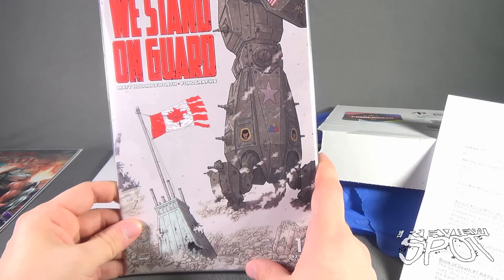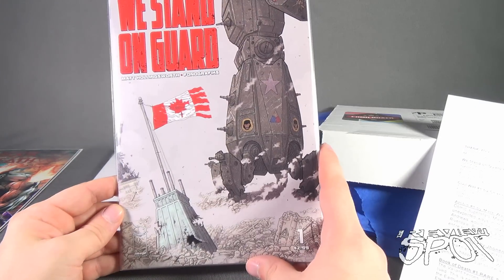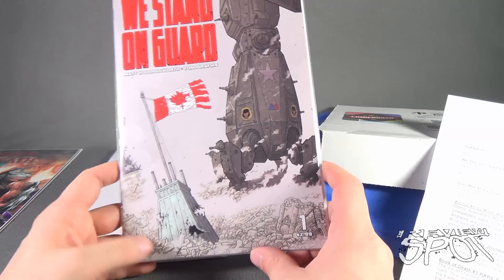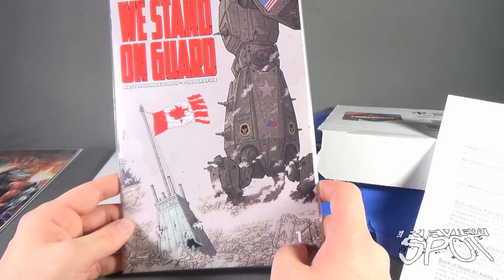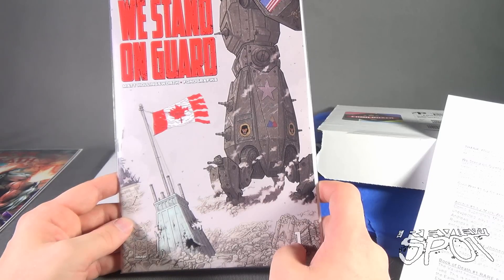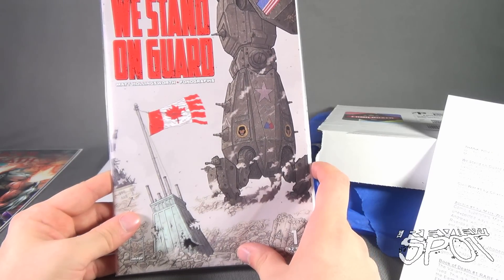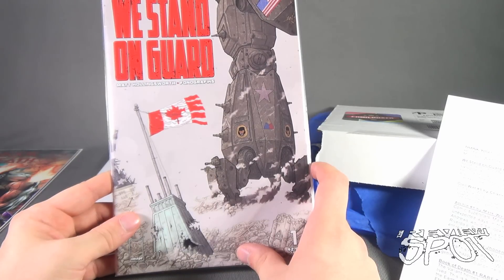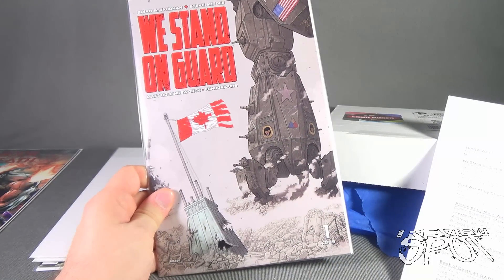Next we have Brian K. Vaughan and Steve Skroce's We Stand on Guard — and it looks like it is a Canadian-themed comic. It's number one, by Image Comics, and it's $2.99. Saga writer Brian K. Vaughan teams up with artistic legend and Matrix storyboard artist Steve Skroce for an action-packed military thriller. A hundred years from now, a heroic band of Canadian civilians must defend their homeland from an invasion by the United States of America. The hyper-detailed combat between badass freedom fighters and giant robots begins with a spectacular 40-page first issue.